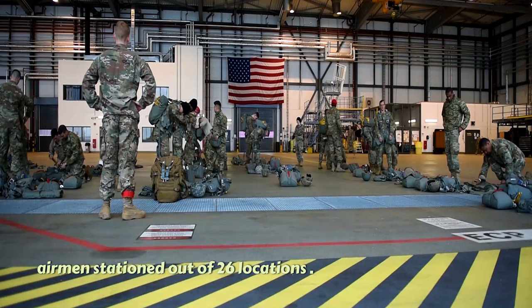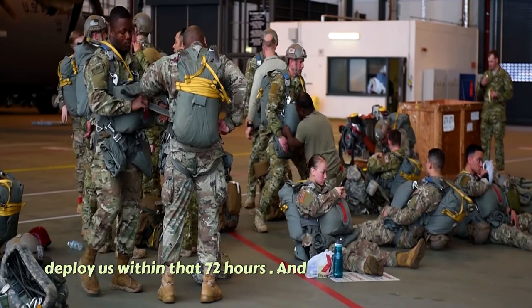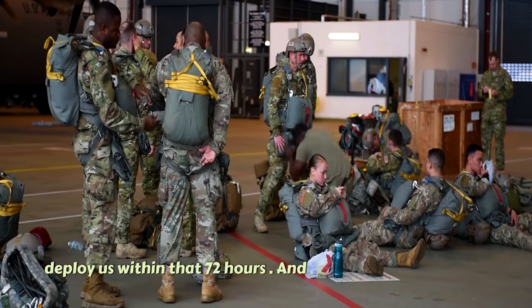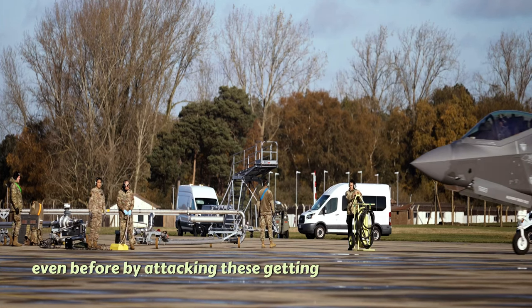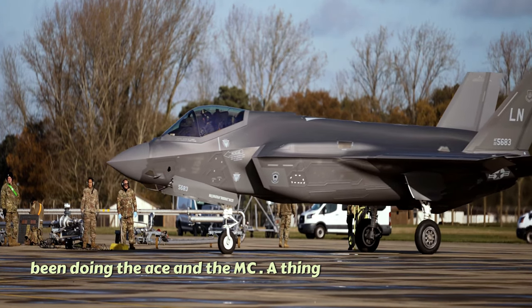Our wing itself has 1,300 airmen stationed at 26 locations, so anytime they need us they can deploy us within 72 hours or even before. By going after these different qualifications, we've been doing the ACE and the AGILE COMBAT EMPLOYMENT thing for a while — that is what we do.